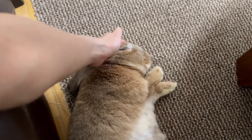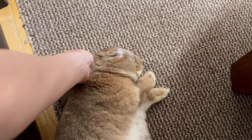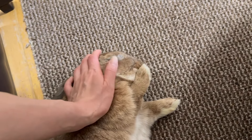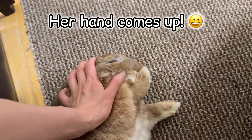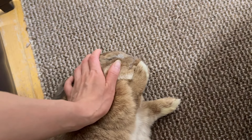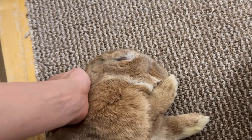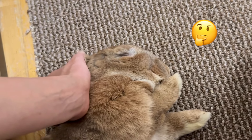Something interesting happens when you pet Cinnamon Bun while she's sleeping. She always does it and I wonder why.